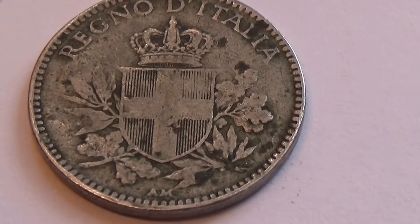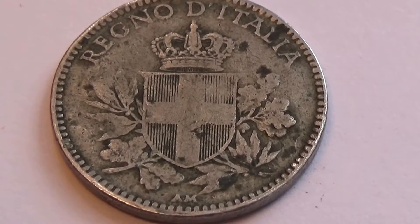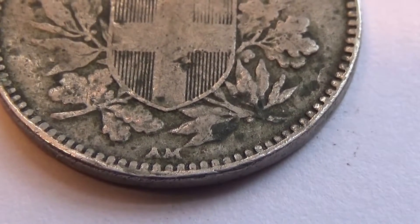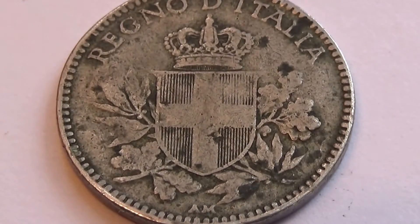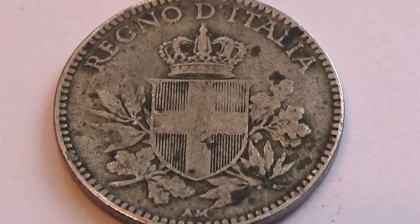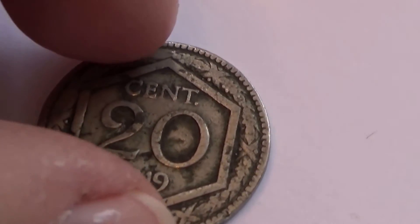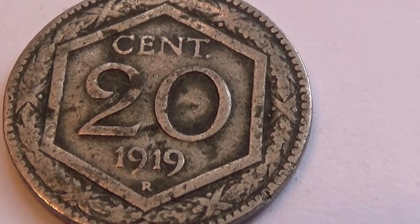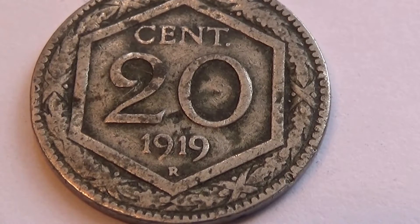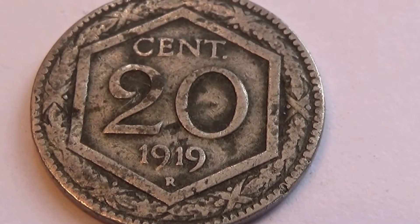Wow - look at the beauty of this coin. Look how nicely designed that is - beautiful crown, nice patina. Really old. Look at the bottom - it's got AM. So it's a morning coin - get up in the morning, put your crown on. That's an AM coin. Let's check out to see how old this coin is. Look - that is cool. 20 cents - we don't have coins that are 20 cents. 19-19-R.